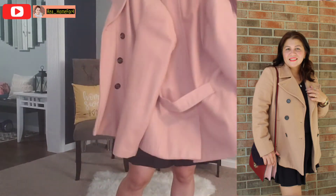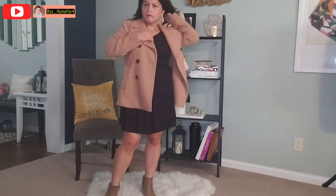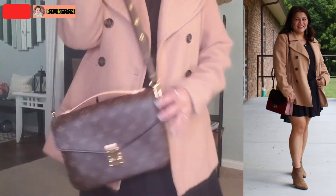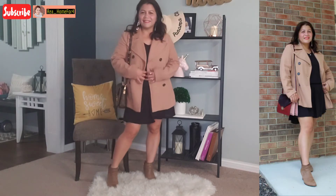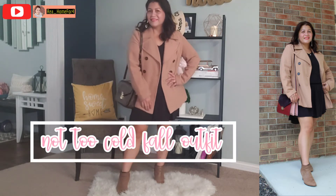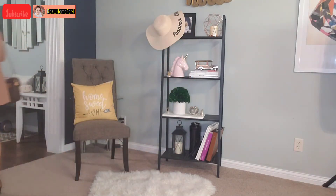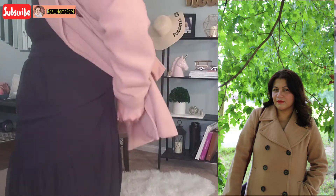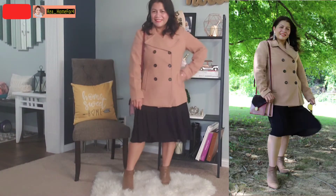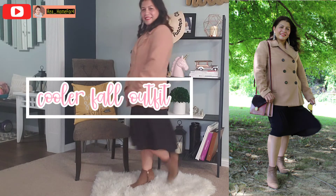Moving on to the next style — I'm going to layer this dress with my camel pea coat. If the weather is not yet that cold you can still keep this dress as short as it is right now. I'm going to use my Louis Vuitton Pochette Metis purse and it definitely gives that fall vibe. I love all the camel colors of the boots and the coat and the brown color of my purse. For a colder fall, I removed my skinny belt and let my dress hang longer, then closed up my coat. I really love how the dress falls on my legs — it feels so comfortable.